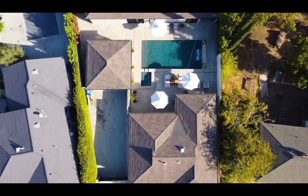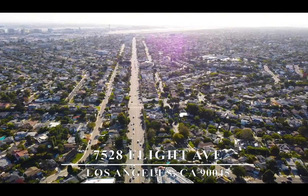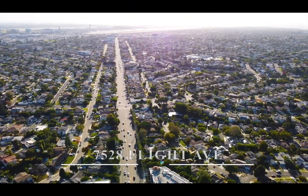Thanks for checking out this preview of 7528 Flight Avenue. There's more to see, so come schedule a private showing or join us at an open house.